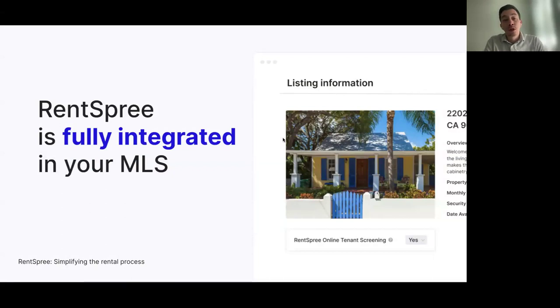RentSpree is fully integrated into Unlock MLS. We have built out a field in Matrix where, if you add a rental listing into the system, you have the option to choose 'yes' on the field called RentSpree Online Tenant Screening. The field also has a couple of key bullet points to explain exactly what RentSpree is, so you know what you're opting into.